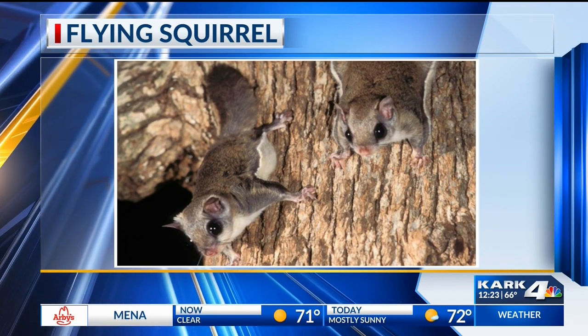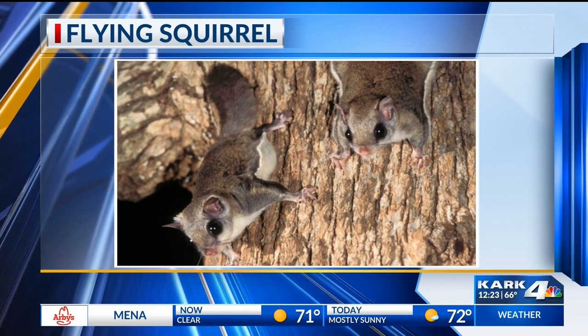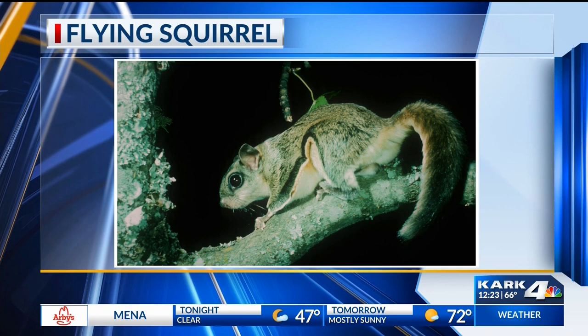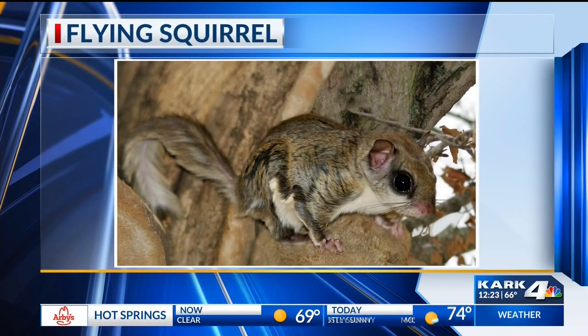You can actually see them in action — they can go about a third the length of a football field. That is impressive. Where can we see them here in Arkansas?